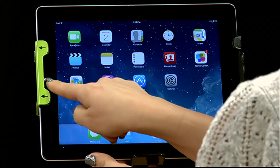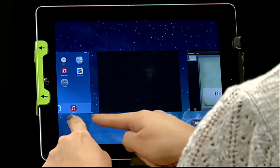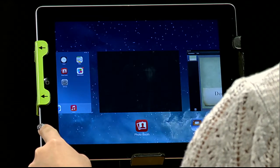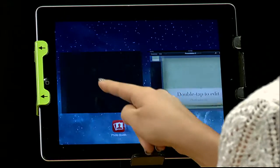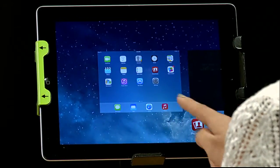It used to be in iOS 6 you would double tap and you would see all of your apps running in the background down here on the bottom. And now actually you'll see different windows of your apps with the app underneath it.